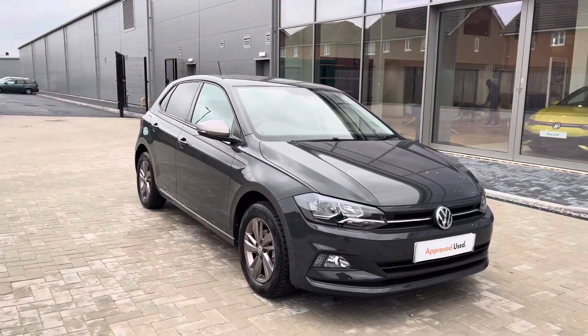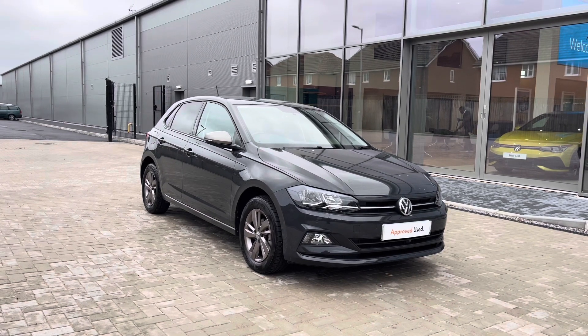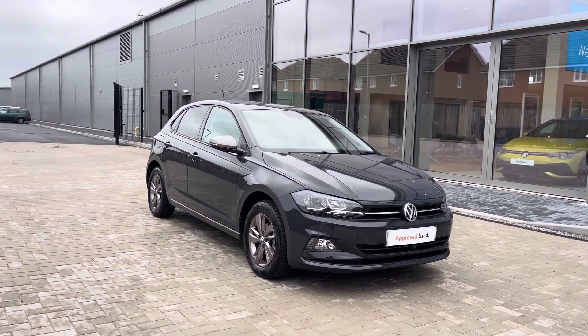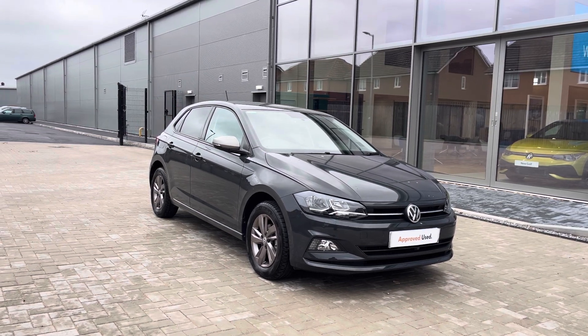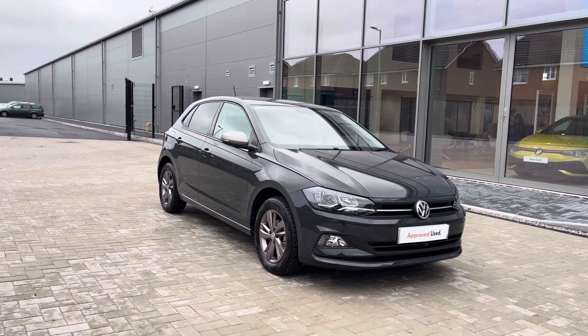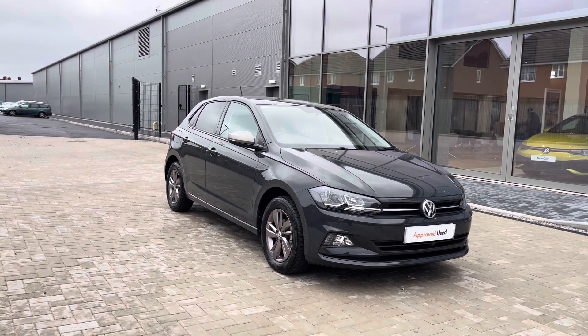So once again, thanks for watching. This has been the fantastic approved used Volkswagen Polo Match, currently available at Oldham Volkswagen, that does incorporate a minimum of two years Volkswagen approved used warranty alongside flexible finance packages available. To get yourself a tailored finance quote or book yourself in for a test drive, please get in touch on 0161 825 8520. We're more than happy to provide more information on this vehicle.